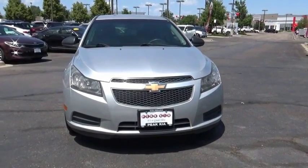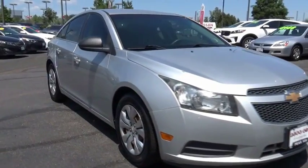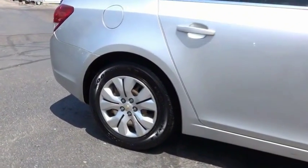Come test drive the 2012 Cruze. The Cruze blueprint calls for more than you'd expect. This vehicle has less than 115,000 miles. Here are some of this vehicle's great options.